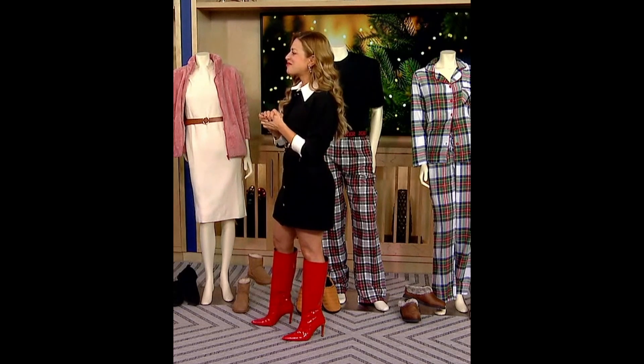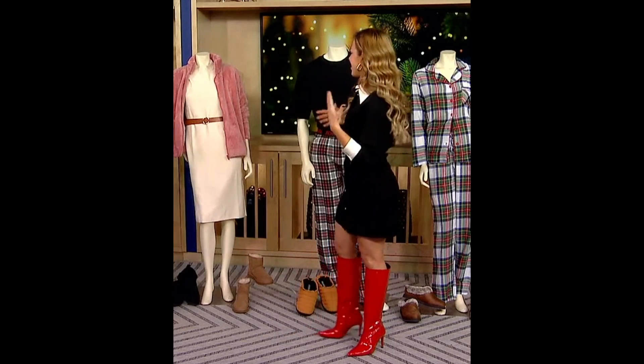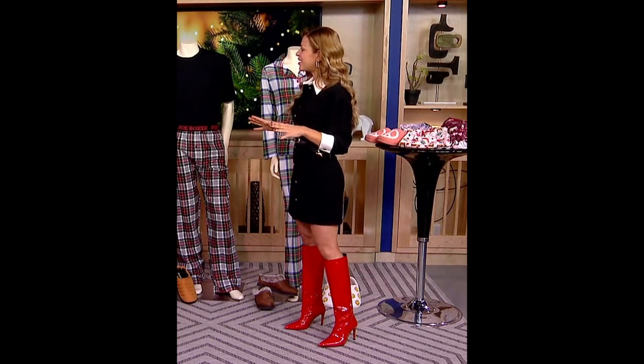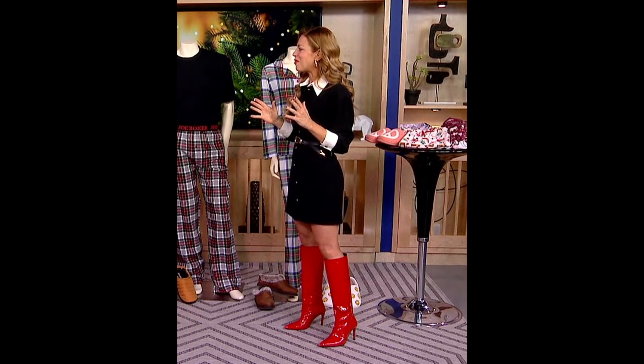Up next, holiday PJs and you brought some celeb inspo. We always look forward to seeing how the celebs kind of put their looks together over the holidays. We got the family all matching — and they all did. And that's it, if they're willing to do it, you go for it. It makes for a great Instagram moment.